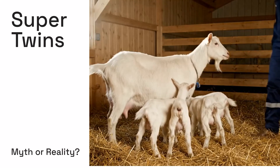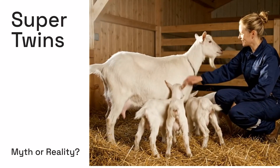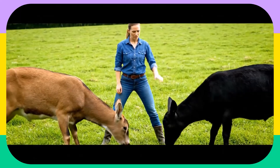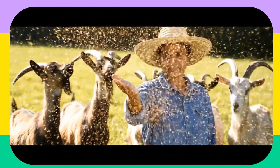Look at this jaw-dropping sight — a healthy doe nursing three, then even four strong, vibrant kids. Is this a miracle? A lucky fluke? Or is there a truth to getting multiple goat kids in one birth? Today we're revealing the secrets to making this a reality for your herd, while busting dangerous myths.